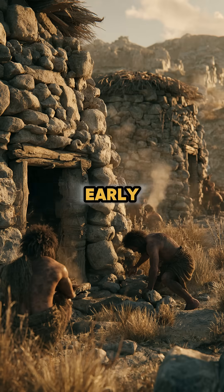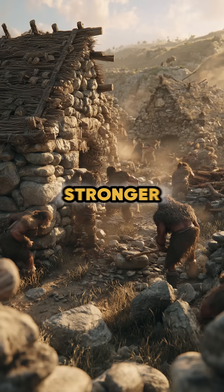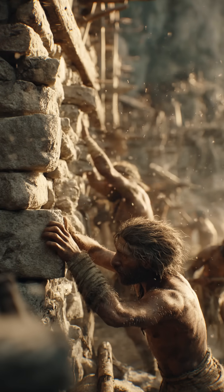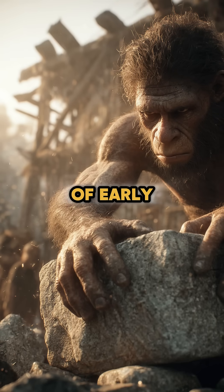Stone transformed early construction. Homes were stronger, walls more stable, and tools more reliable. It paved the way for advanced building techniques that would shape future civilizations. Stone — the foundation of early shelters.